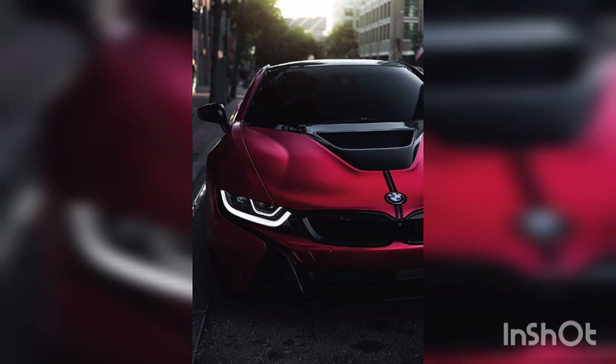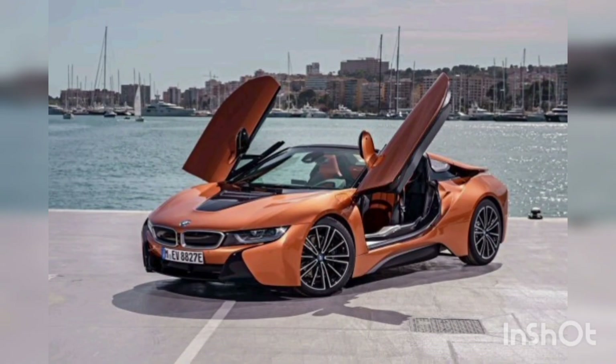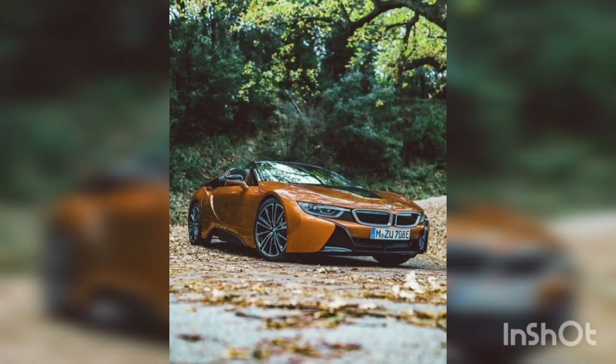The BMW i8 offers exceptional acceleration capabilities. The hybrid powertrain produces a total output of around 369 horsepower, allowing the i8 to deliver thrilling accelerating power.